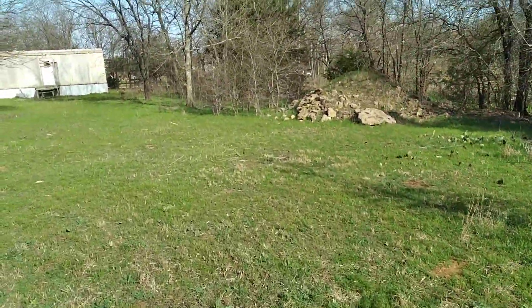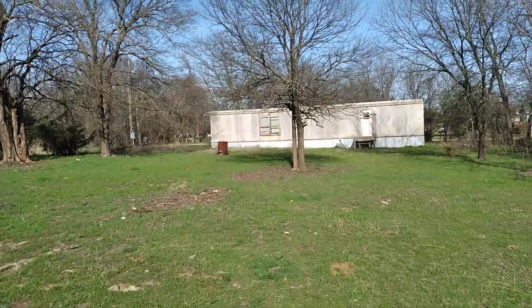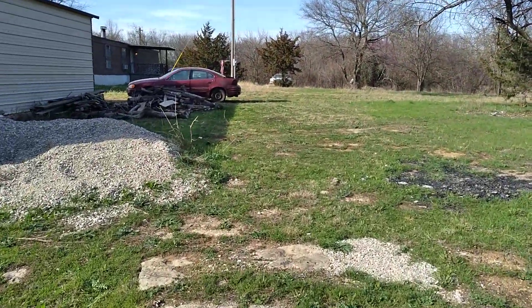This is part of my property where I could fit way more cars if I wanted to, but I'm trying to keep them all on the other side of the property for now.